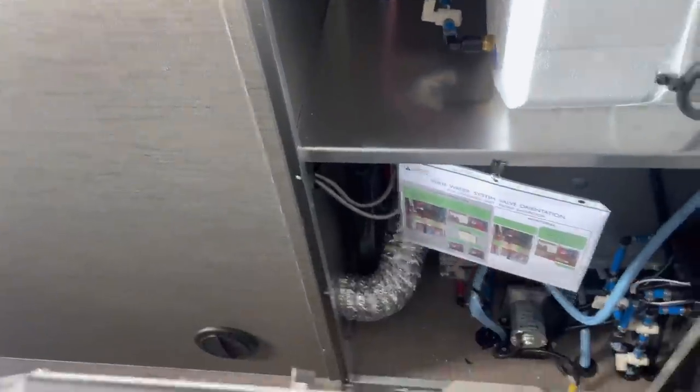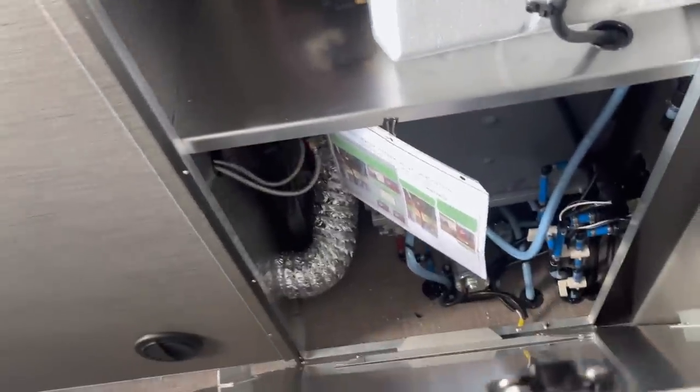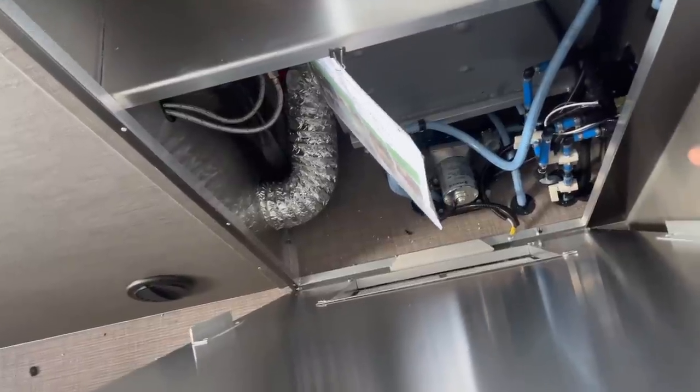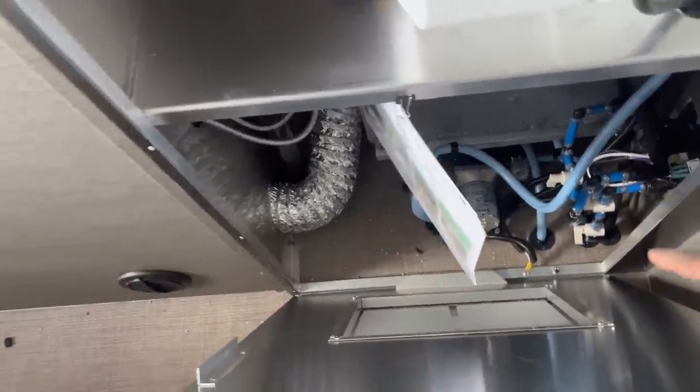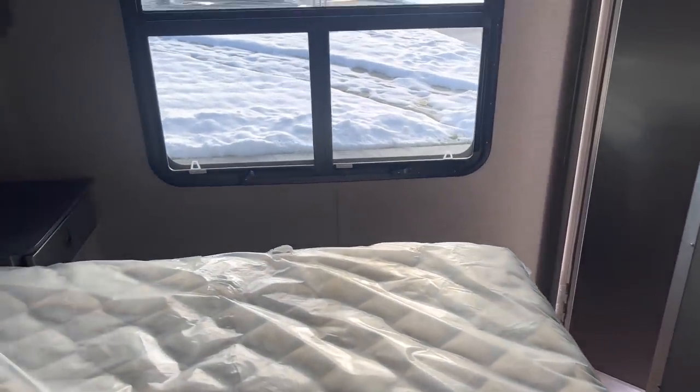And this is probably the wardrobe right here — this is huge. You have good access to your water heater and your water lines down below. That looks to be your water pump, which will be kind of loud in here. But this is not an RV that you live full time in — this is something that you go to the racetrack with or you go off-road with.